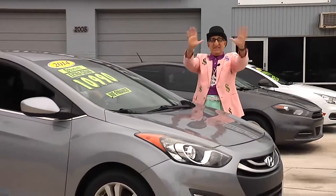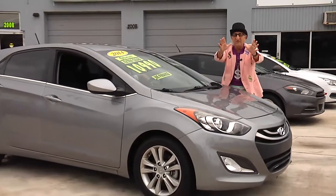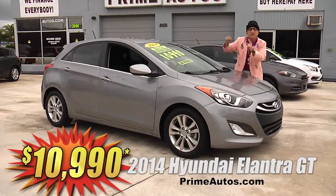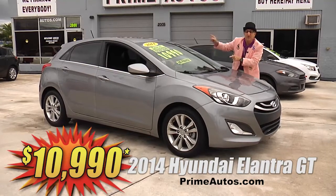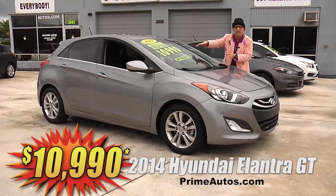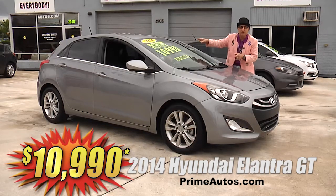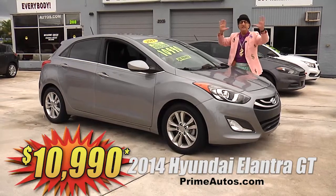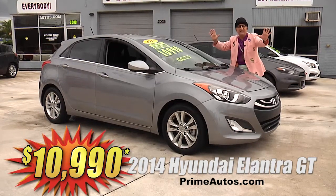Take a look at this totally loaded 2014 — yeah, 2014 — Hyundai Elantra GT Sport hatchback with bucket seats, CD, satellite radio, and Bluetooth connection, keyless entry, rear spoiler, alloy wheels, and all the toys. No hassle guaranteed price at only $10,990.